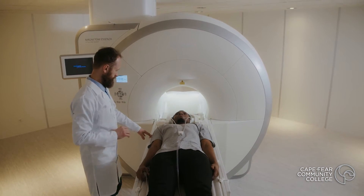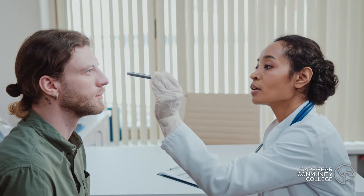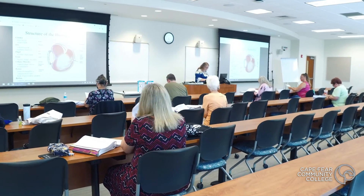Coding doesn't only get you as a CODA a job — you can expand on that. You can work for insurance companies, you can work for trauma registries as a CODA. You can get into risk management, you can get into compliance.